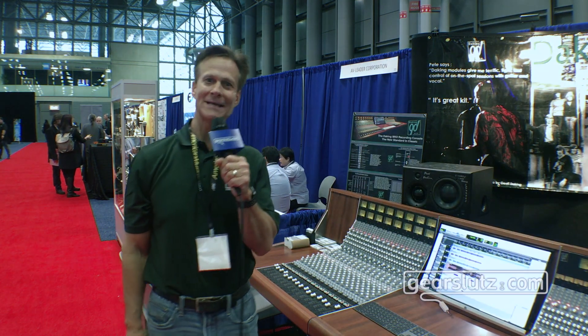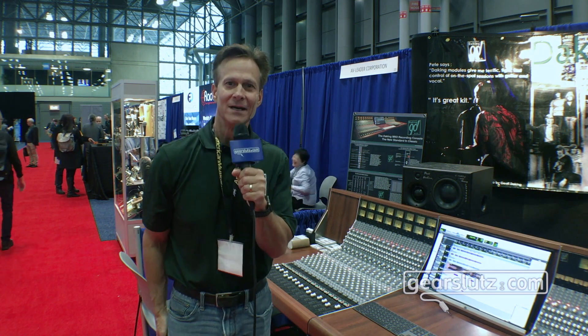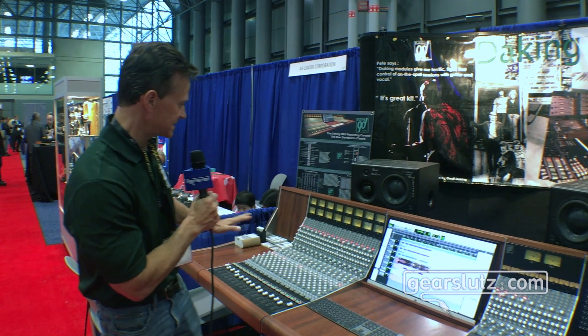Well, welcome to AES 2019. And for those of you that can't be here, I'm going to try to explain our new MKII console to you to get you really excited about an amazing product we've been working on for a number of years. And it's really refined and dialed in and sounds amazing.